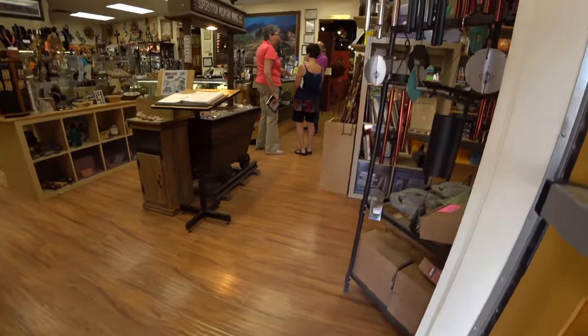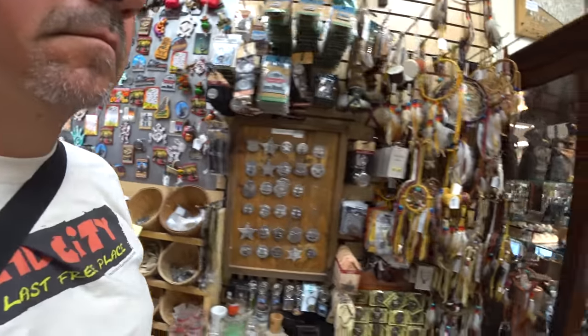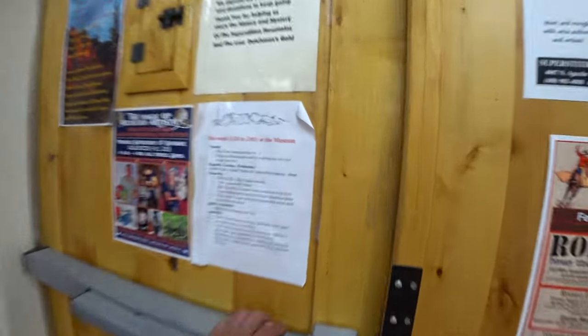Here's the gift shop. And the museum — it is $5 to see it. But I'd rather explore the outside first.